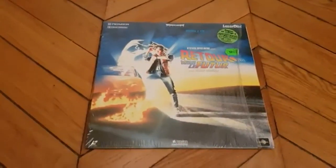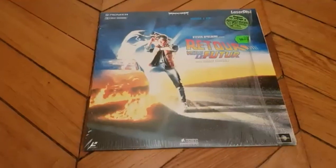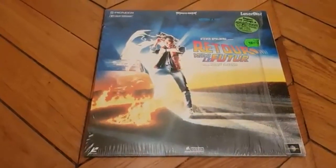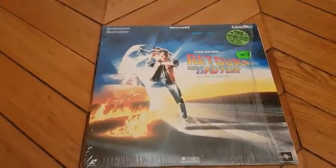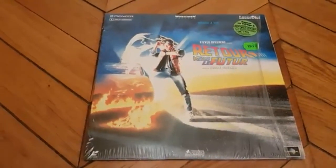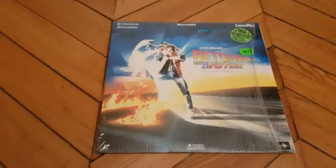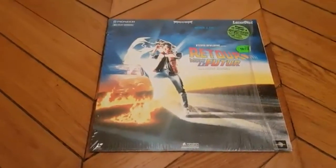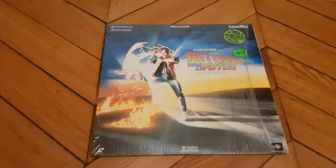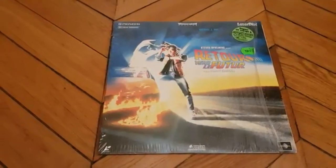Hello guys, this is Ladder speaking to you today. So today we are Friday, the 25th of January 2019, and I'm going to share with you this magnificent, amazing set which is Back to the Future.